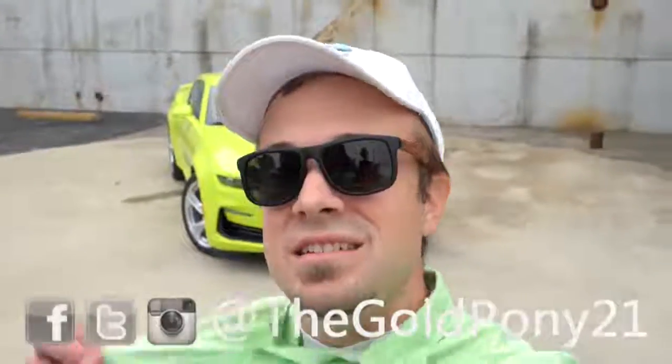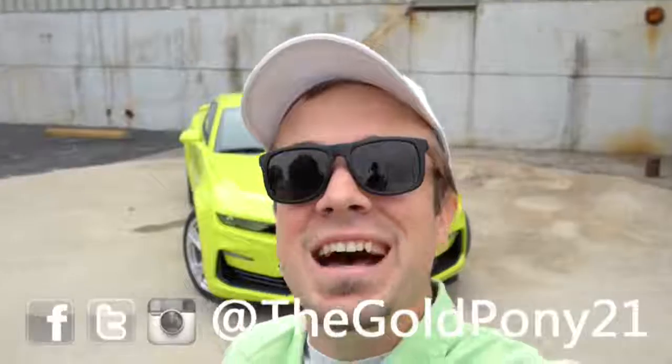That is about it for this one, you guys. Thank you so much for watching. Be sure to like the video and subscribe if you're into new car reviews — that is what we do here on this channel. Feel free to follow me on social media. I will see you guys in the next video. Stay gold.